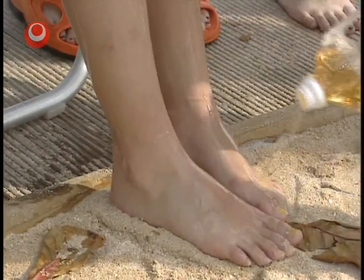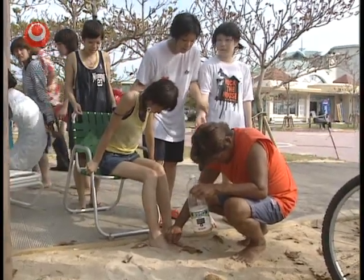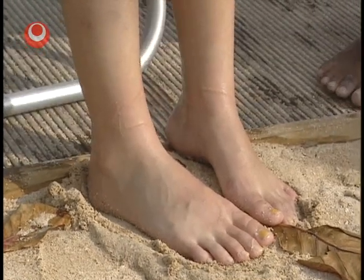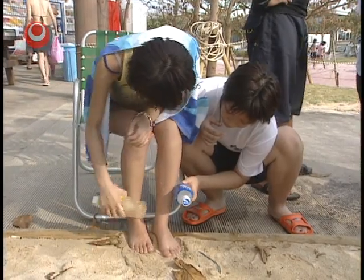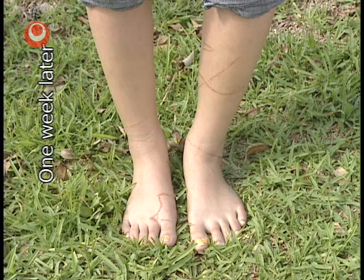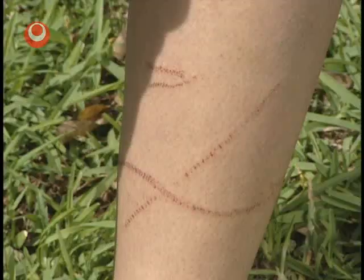This girl was apparently stung by a box jellyfish. Luckily, there was a lifeguard nearby who could administer first aid. She has red welts where she was touched by jellyfish tentacles. One week later, the scars are still visible. Depending on the person, the scars may remain for several years.